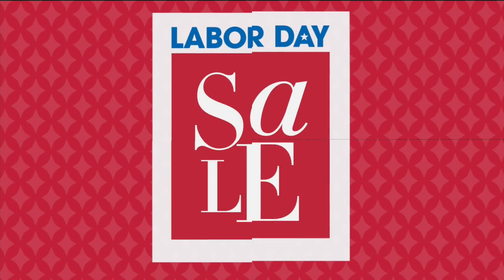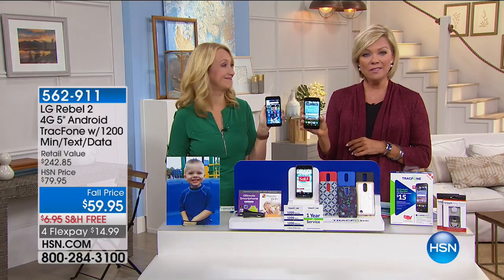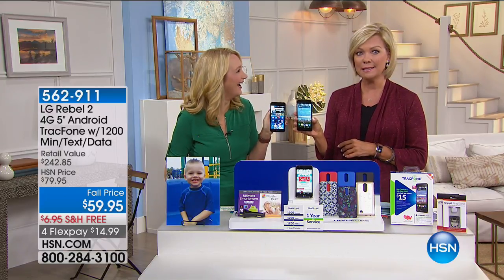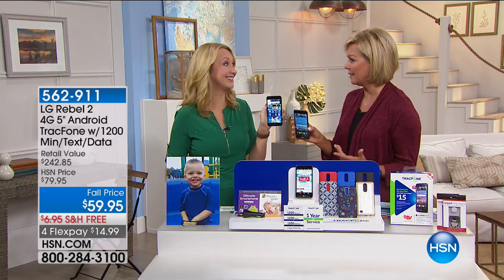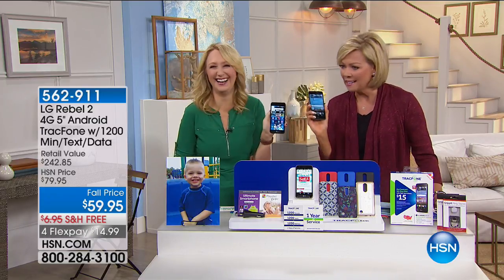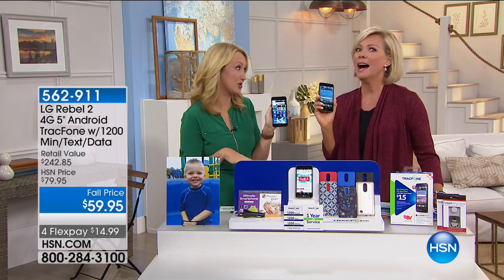Incredible value from LG — this LG phone is $59.95 and it comes with a year of service which includes minutes, texts, and everything else. I know, it's such a crazy deal. It's $59.95 — the lowest price LG phone we've ever offered in our 40-year history.